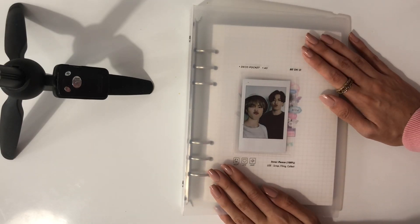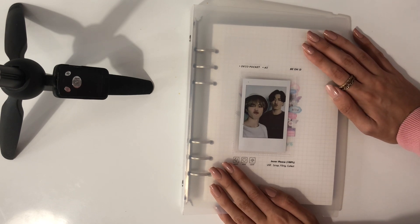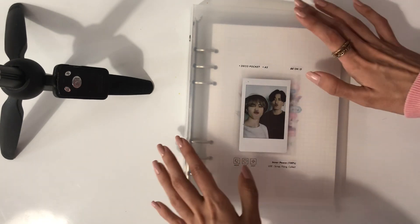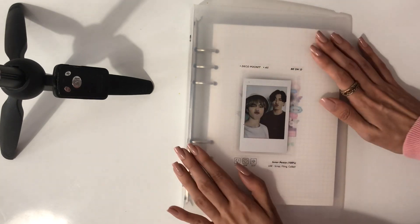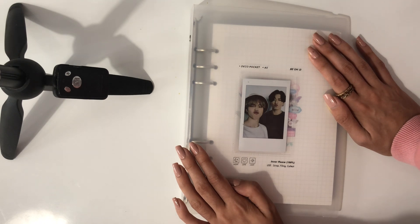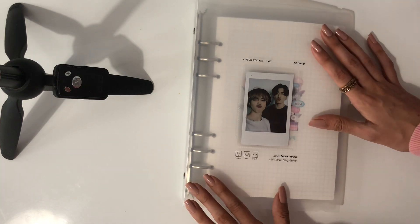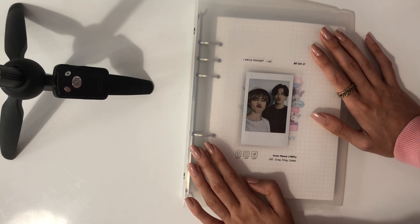Hi everyone, welcome back to my channel. Today I will be doing another binder update. This past month I have actually not done that much back collecting — I have mainly been focusing on newer releases and trying to collect those as quickly as possible. So this is not going to be too long because I don't have that much stuff to put away, but I still wanted to put everything I've accumulated over the last month so that nothing gets misplaced.